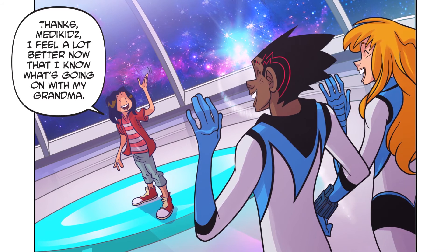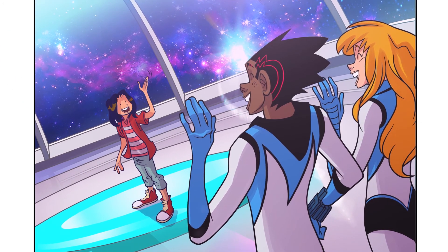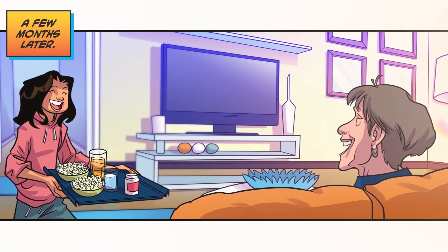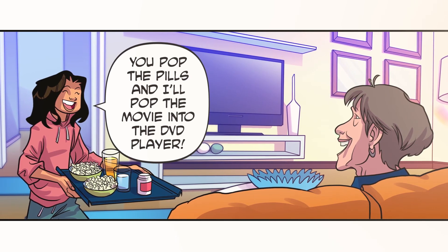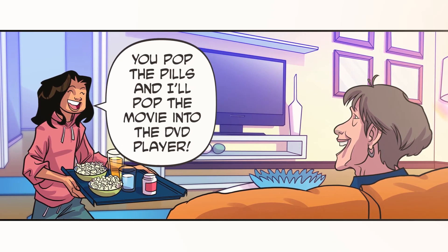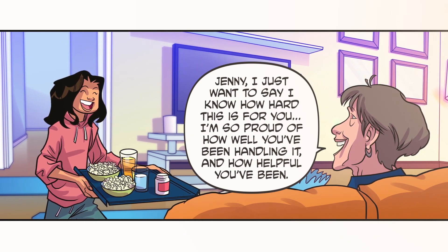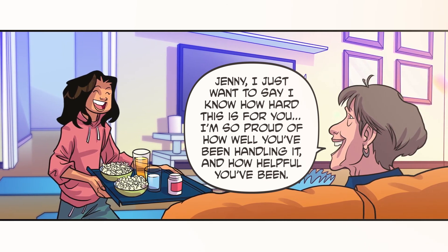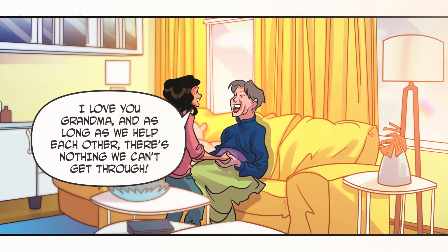As long as you take care of each other and fill your home with love and patience, there's nothing you can't get through. Thanks, Medikids. I feel a lot better now that I know what's going on with my grandma. I like the sound of that. Good luck, Jenny — you and your grandma are doing a great job. A few months later... Alright, Grandma, I've got your pills. You pop the pills and I'll pop the movie into the DVD player. Jenny, I just want to say I know how hard this is for you. I am so proud of how well you've been handling it and how helpful you've been. I love you, Grandma. And as long as we help each other, there's nothing we can't get through.